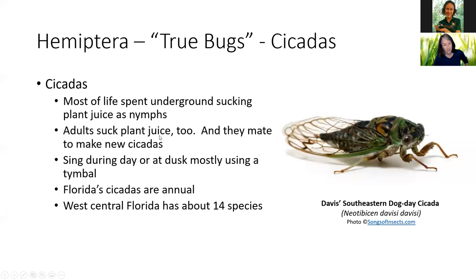Adults, when they come out of the ground and make that little shell thing on trees, suck plant juice too, and they mate to make new cicadas. Cicadas sing mostly during the day or at dusk using a timbal — a little different than stridulation, which we'll talk about in a minute. Our cicadas are annual, meaning some of every species comes out every year, and most appear to spend three to four years underground.